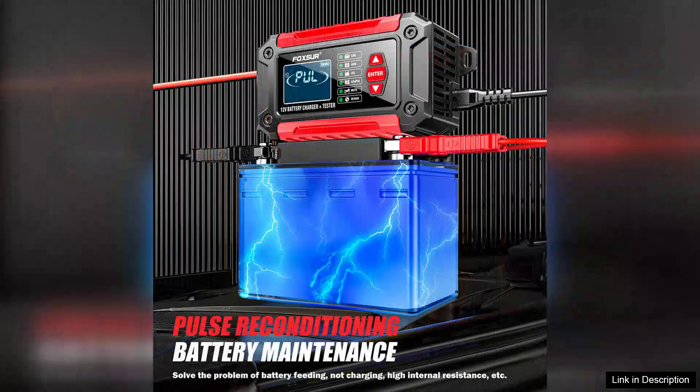The clear LCD display is easy to read, providing instant feedback on various metrics, including voltage, capacity, and overall battery health.